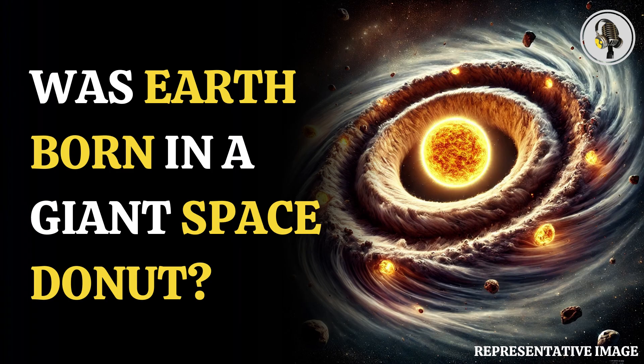The iron meteorites in question, which have traveled to Earth from the outer solar system, are richer in refractory metals like platinum and iridium. These metals can only form in very hot environments, close to a forming star.